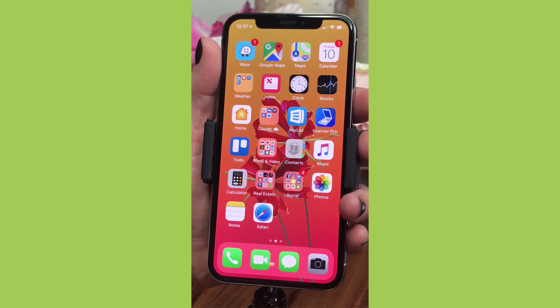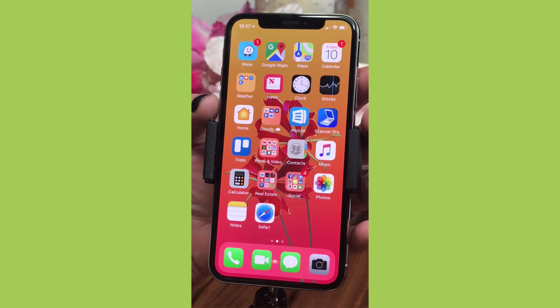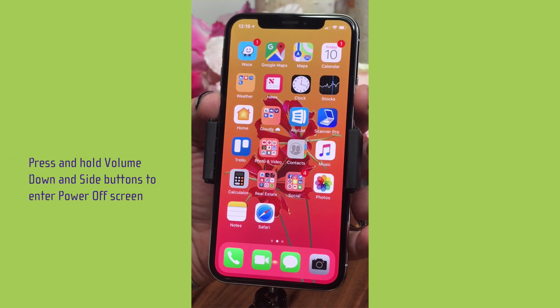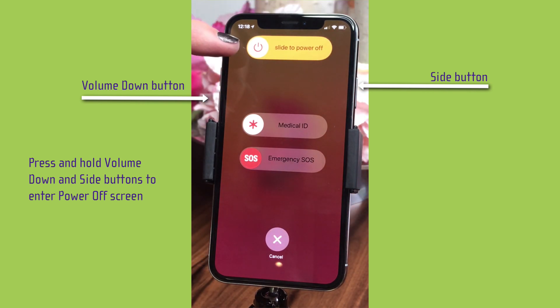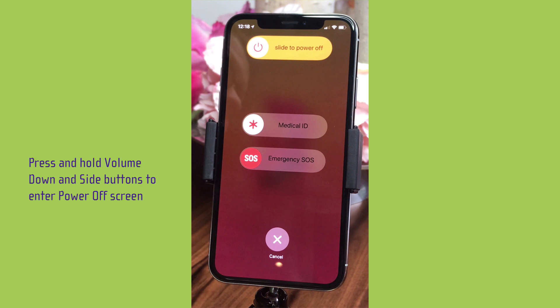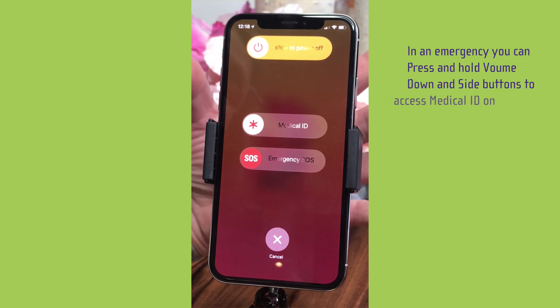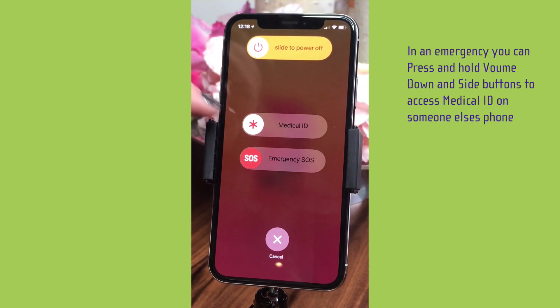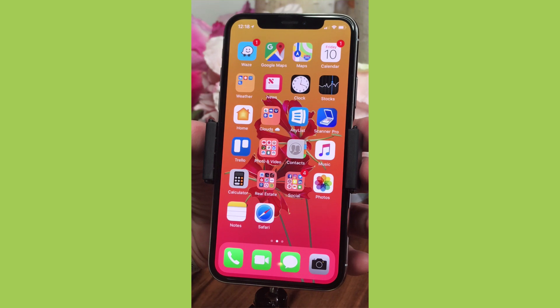The other thing you can do with the buttons is get into power-down mode. Hold the volume down button and the power button on the right, and it brings up the screen where you can slide to power off. If you need to do a hard reset you can do that here too. You can also access the Medical ID — so if you're on someone else's phone, hold volume down and the side button to get the Medical ID or Emergency SOS. Hit Cancel to get out.